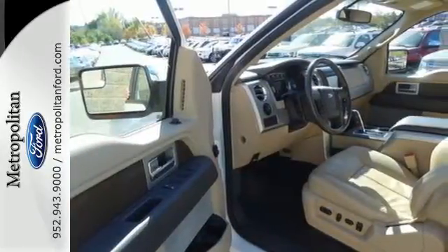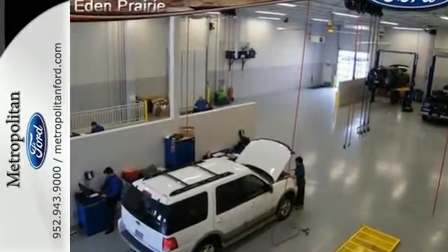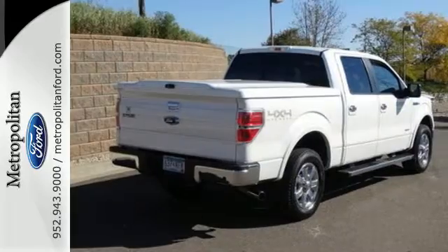Trail King, rock climber, workhorse — this F-150 has many personalities. See which one suits you best, and test drive it today.